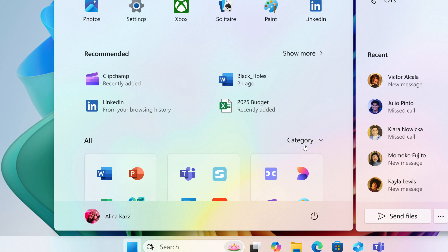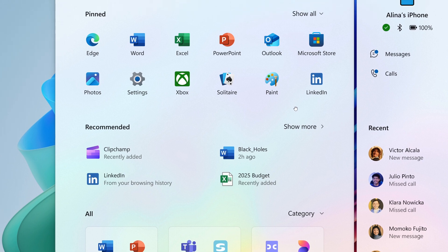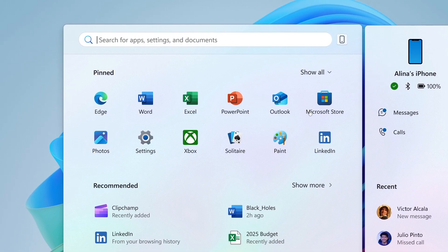Users asked for smarter suggestions, and Microsoft built recommendations made just for you that learn in real time, plus a way to hide them if you don't find them helpful — I'm very happy you can actually hard-remove recommendations, giving you a little bit more Start Menu real estate. Users asked for more control, and Microsoft built quick switches to show more pins, more recommendations, or a perfectly balanced mix.